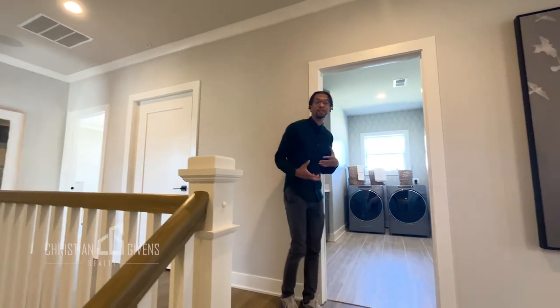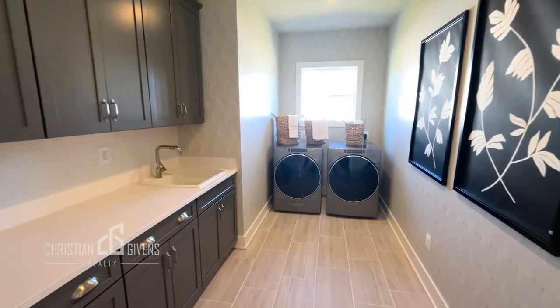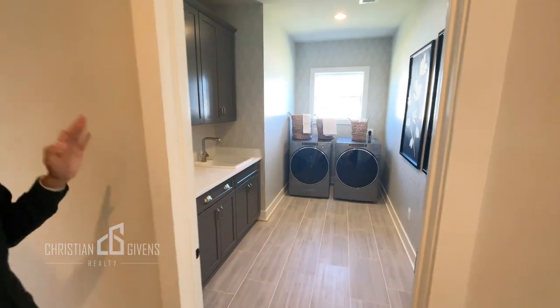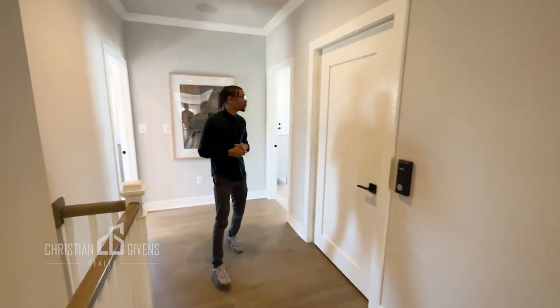As you walk up the steps, your first room that you'll see is your laundry room. This is a large laundry room — it does have a sink and cabinet space, so plenty of room for you to do all the cleaning or have a housekeeper help you out, whatever you prefer.